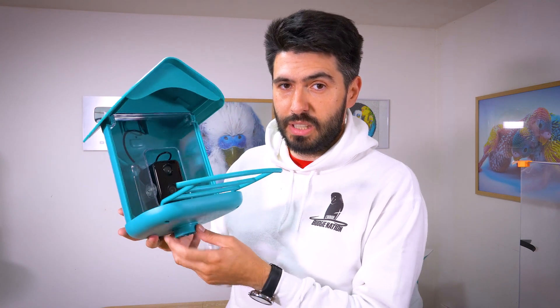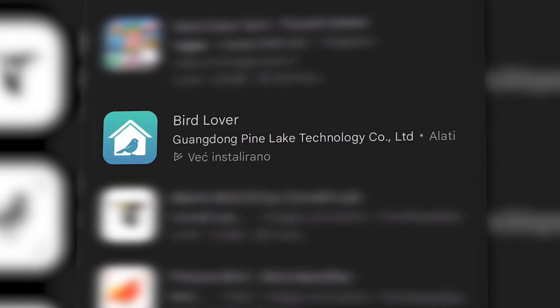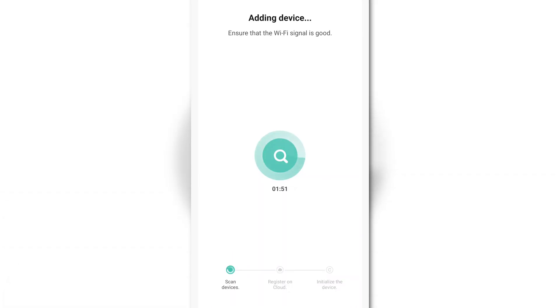And that's it — it's ready to go. I didn't even use instructions to assemble this. You'll need to install the BirdLover app on your smartphone. It is simple, with registration and pairing a device.